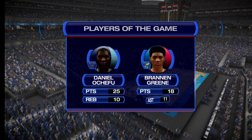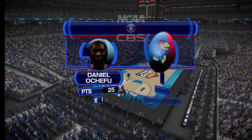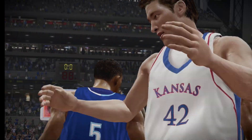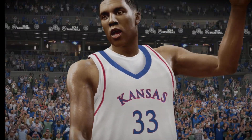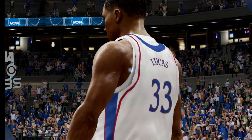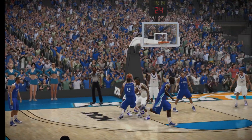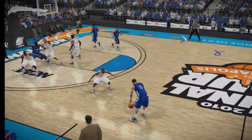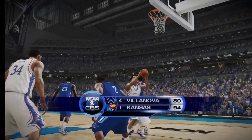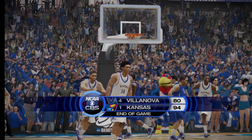Let's check in and have a look at our players of the game. They were both great here today, Gus — both ends of the court. I'm certain that they'll be happy with their performances. On behalf of the CBS Sports team, EA Sports crew, and Bill Raftery, I'm Gus Johnson. Thanks for watching.